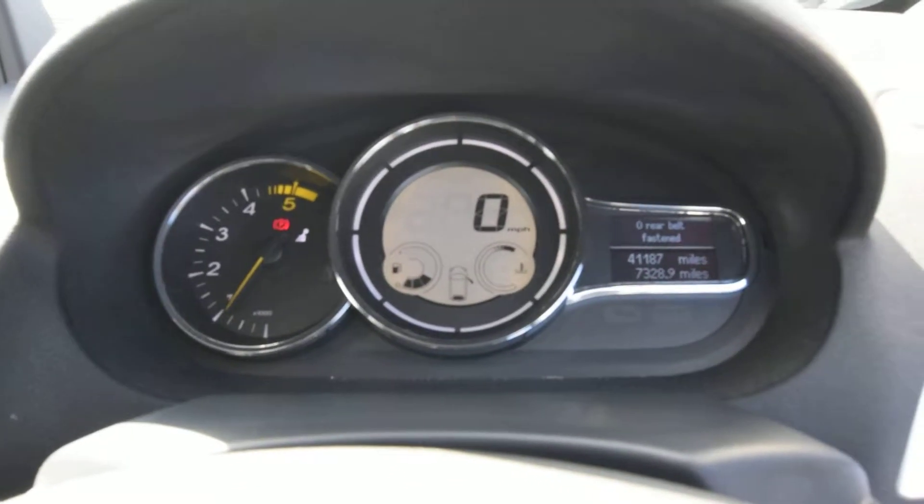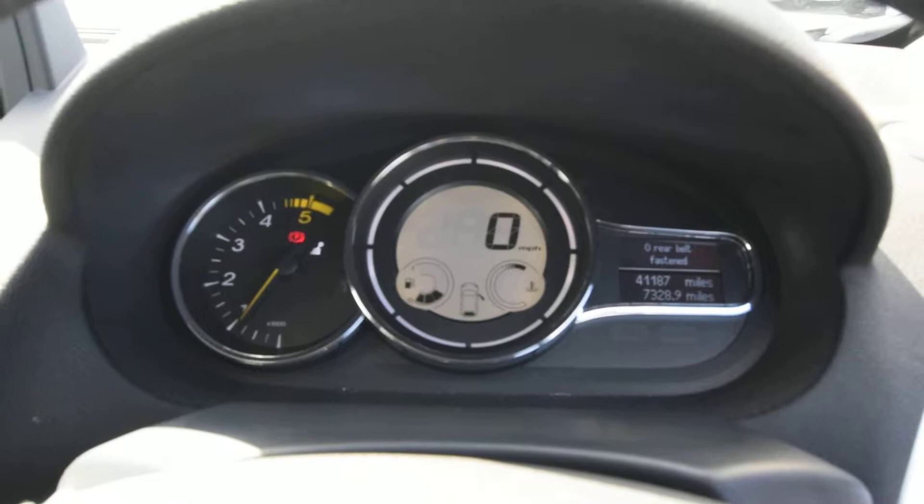My apologies — mileage-wise I had that incorrect on my sheet. It's actually only covered 41,187 miles — stand corrected.